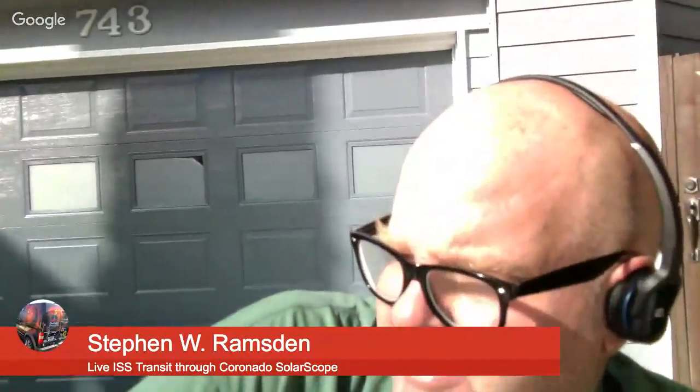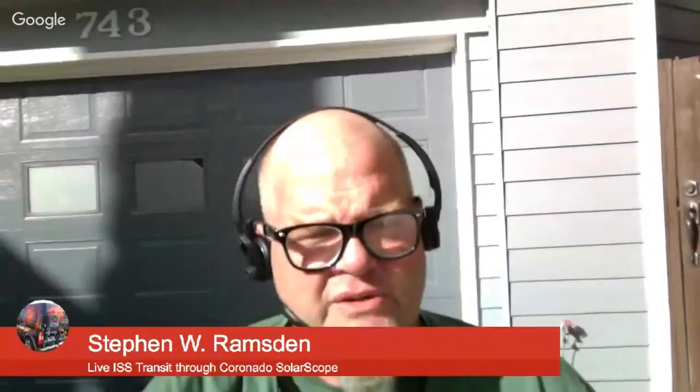Coronado Solar Scope sponsors our program — we love Meade. Celestron also sponsors our program. But everybody works together to share science, because every telescope company benefits when you get more people interested in astronomy. So we don't go in for that competition stuff here — we just do outreach.